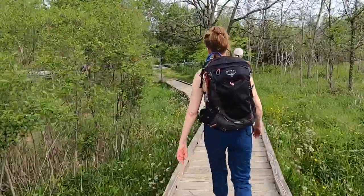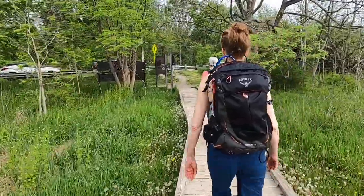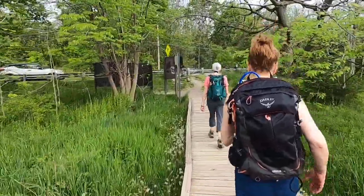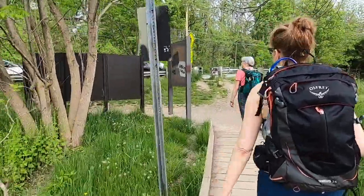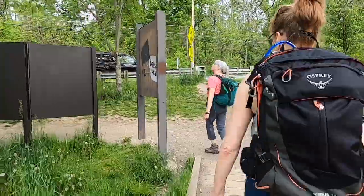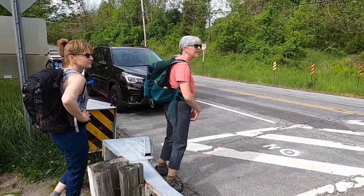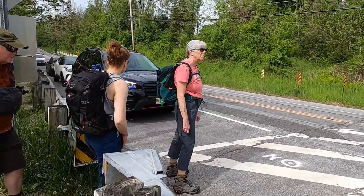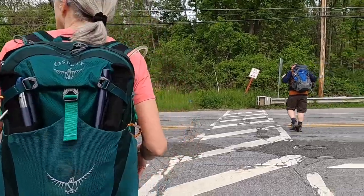Coming up to the end of the boardwalk section that terminates at Route 517. We're going to cross the road and continue on. This is a popular place to park - there's a lot of parking along the shoulder in designated areas. Make your way across here before we get run down. Watch out, car coming.